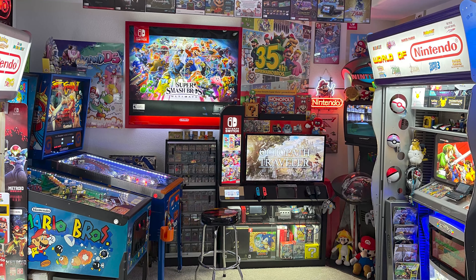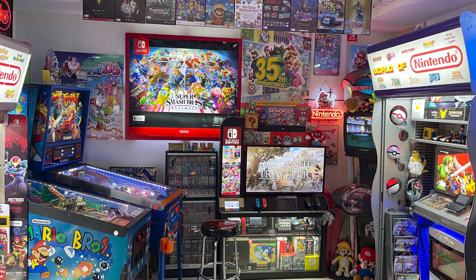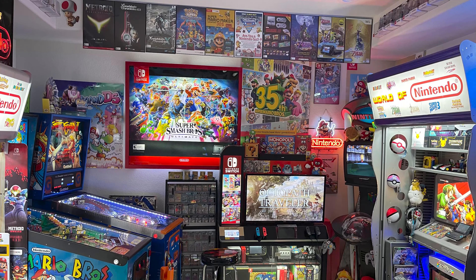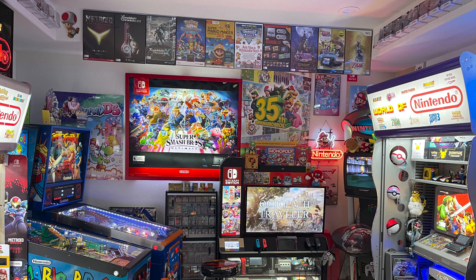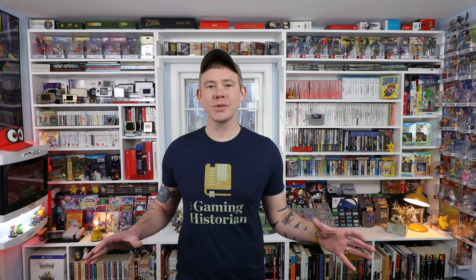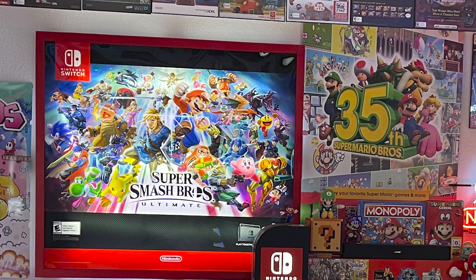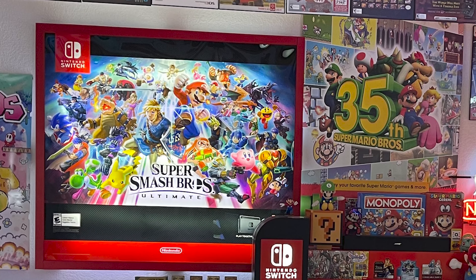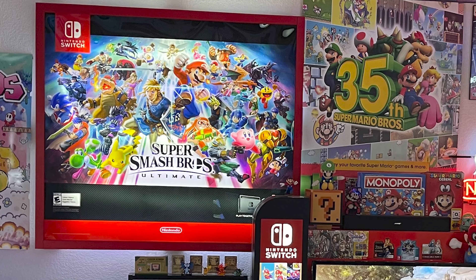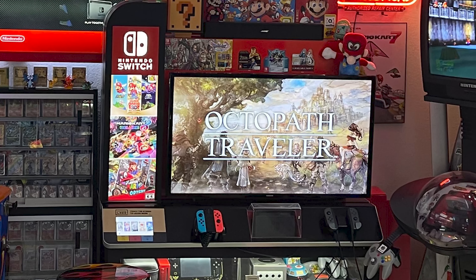Moving to the next wall to the right, we get into some more promotional items and just awesome stuff everywhere. At the top of this wall, he has a bunch of promotional posters for a ton of Nintendo games - Zelda, Xenoblade, Metroid, you name it, it's up there. Under those, there's also some more posters on the wall, including this Super Smash Bros. Ultimate poster or sign. And underneath that, there is one thing I've definitely seen in the past - this big Nintendo Switch promotional kiosk that I've seen in Best Buys.